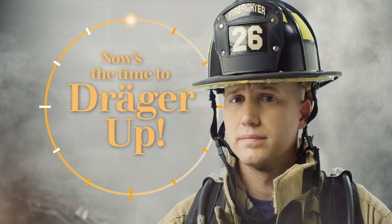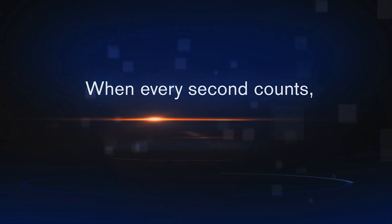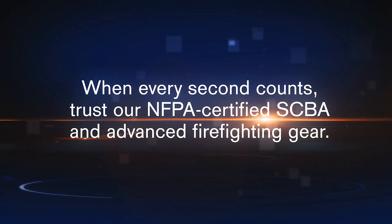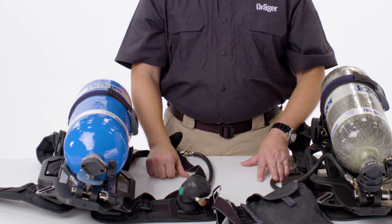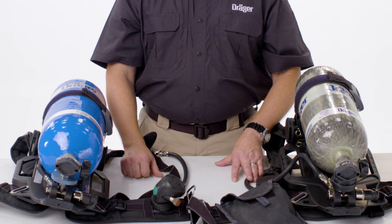Now is the time to Drager up. Drager's 2018 edition NFPA SCBA has come in two varieties: a PSS 7000 Sentinel 7000, or a PSS 5000 Sentinel 7000.